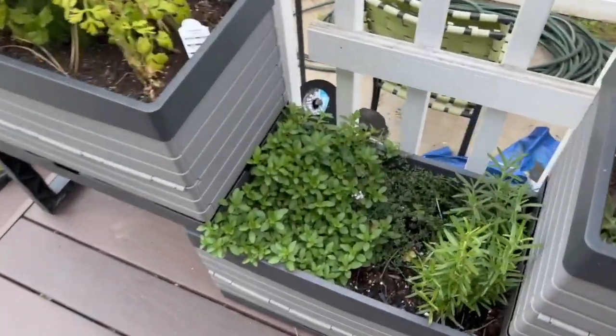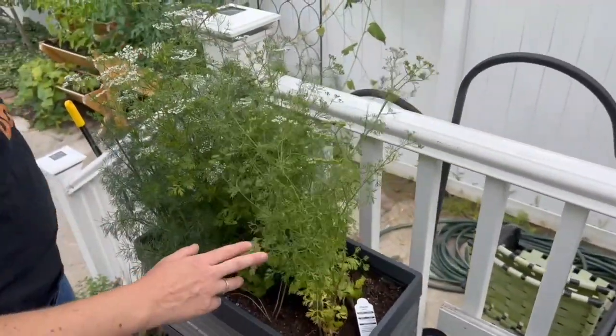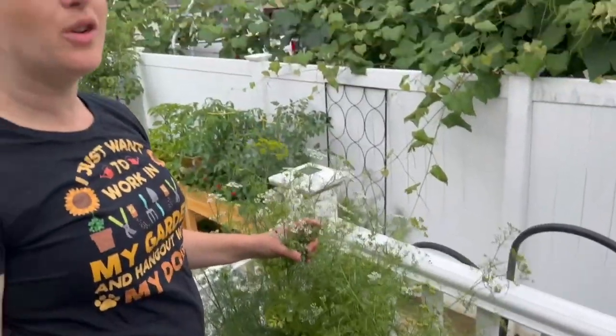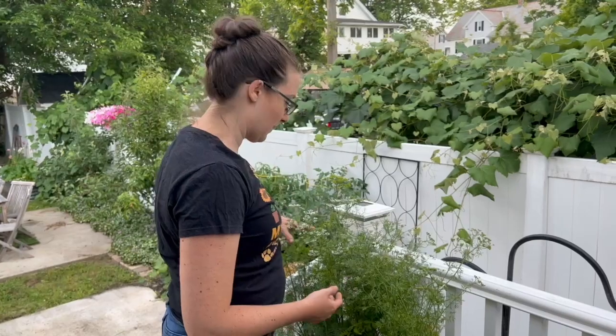Our thyme, oregano, and rosemary is doing great. Our cilantro bolted really fast in the heat — it's just a really hard year for cilantro. I don't know if any of you experienced that too. I don't know if next year we need to put our cilantro in a spot that gets more shade so it's not getting so much sun and heat. It bolted very quickly.